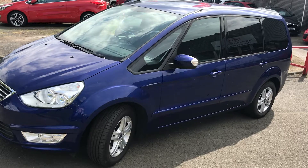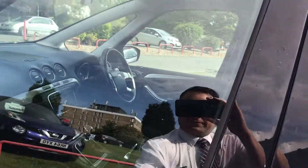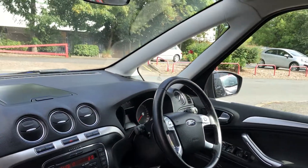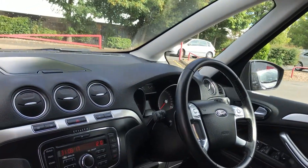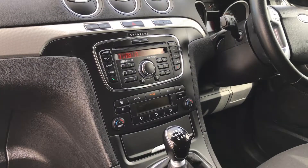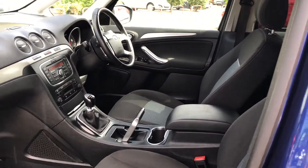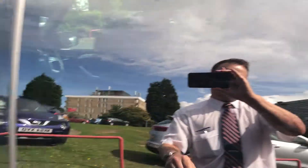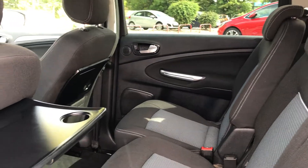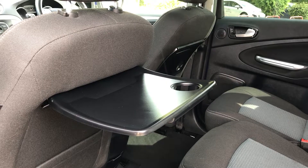There's plenty of equipment, including roof rails for fitting top boxes etc., bags of headroom, and excellent visibility — even though it's quite a long car. You've got Bluetooth for your phone, air con, CD, and plenty of different seat configurations in the back, as you can see, for kids or adults — plus cup holders.